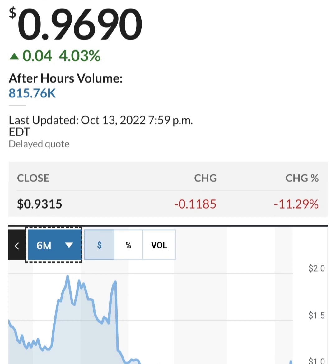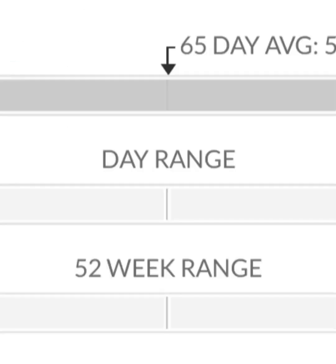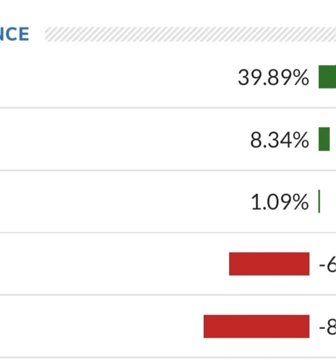Looking at the financials: revenue growth is good, cost of sales and gross profit look pretty good compared to prior years. Operating expenses are pretty high though — net income is negative, so they are taking a loss. Their operating expenses are way higher than their revenue. In comparison to their expenses, their revenue is about 12 to 13 times smaller, which is not good at all. They are massively unprofitable.